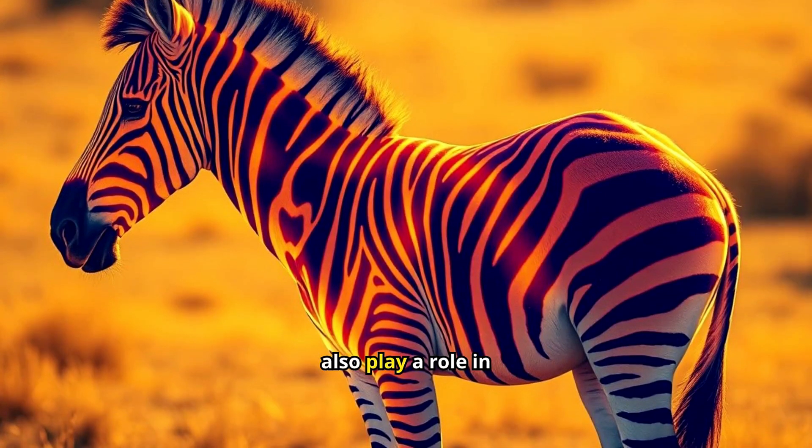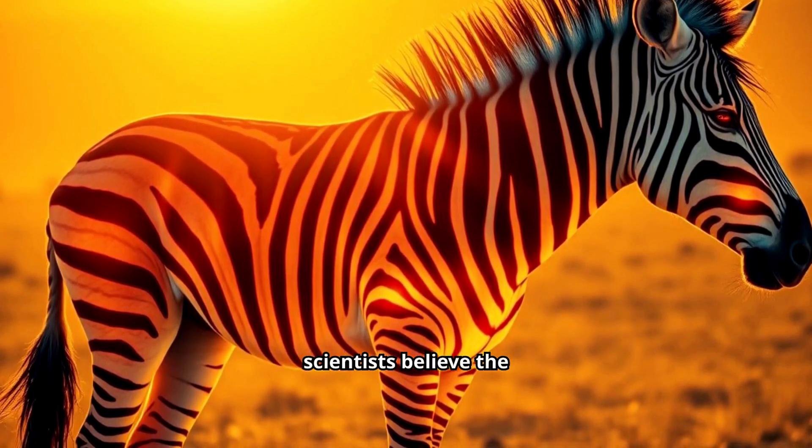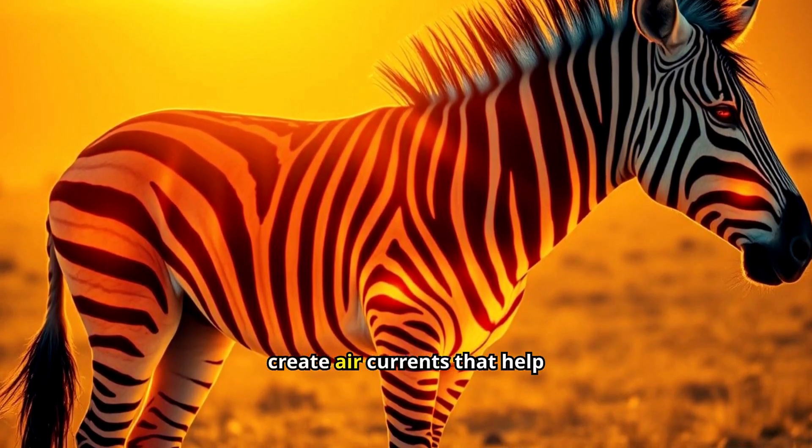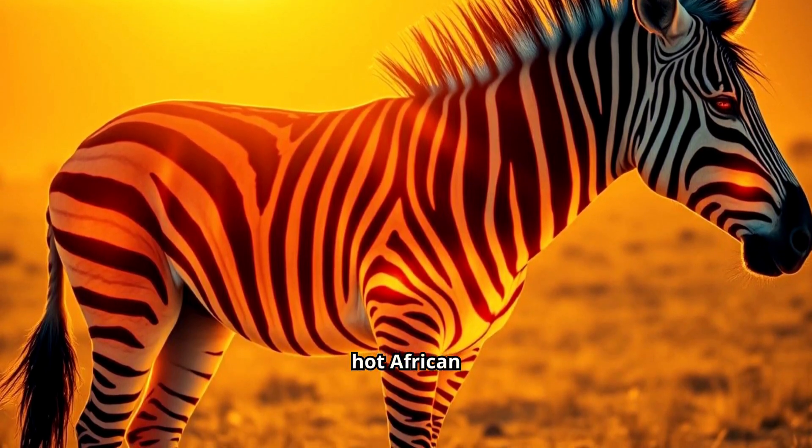The pattern of the stripes may also play a role in temperature regulation. Some scientists believe the alternating black and white stripes create air currents that help cool the zebra's body in the hot African climate.